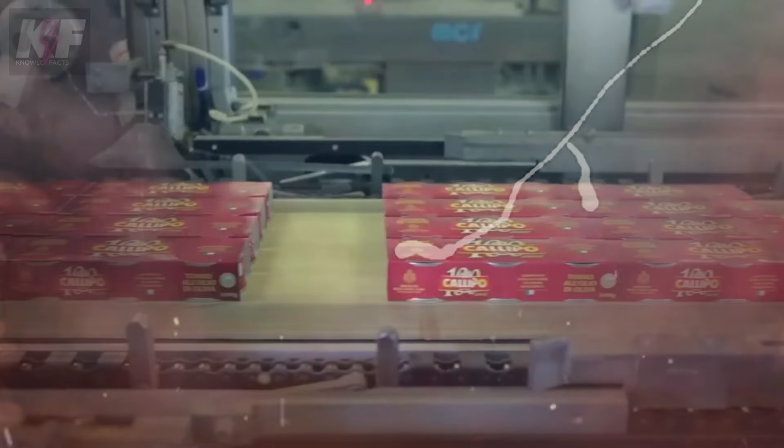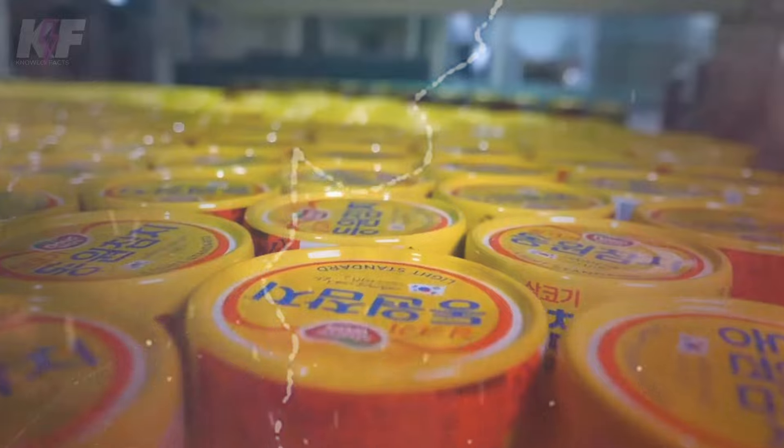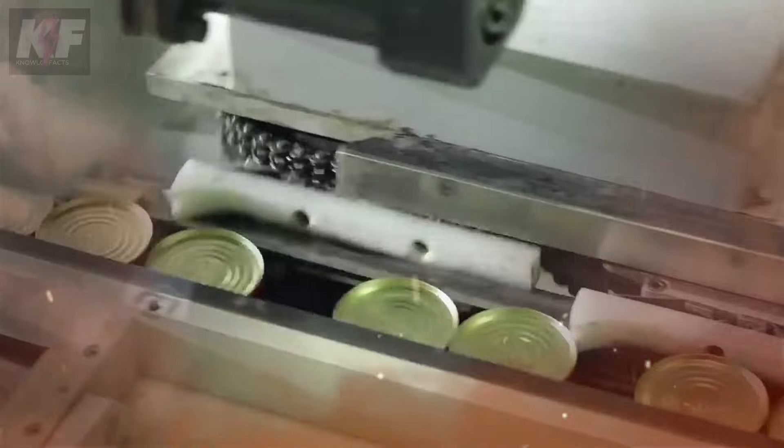Now it's time to get these cans looking sharp with labels that tell you all about what's inside. Then they're boxed up in cardboard and prepped to travel all over the globe. Before these cans leave the factory, manufacturers give them one last look to catch any cans that got dinged up or damaged. They even hold onto the cans for a bit to make sure none of them start swelling up — a sure sign something's not right. Only the perfect cans make it out the door and onto the market.